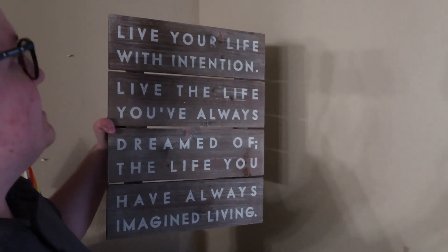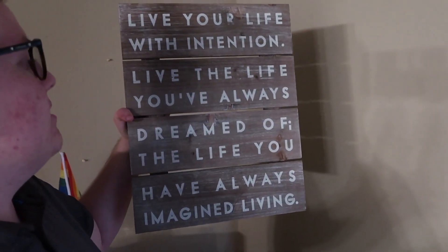Also, I love this sign. I'm probably going to display it in the background of my videos. 'Live the life' — I don't know what it says, I haven't memorized it yet. 'Live your life with intention.' 'Live the life you've always dreamed of.' 'The life you have always imagined living.' And for me, that's pretty much being a YouTuber.